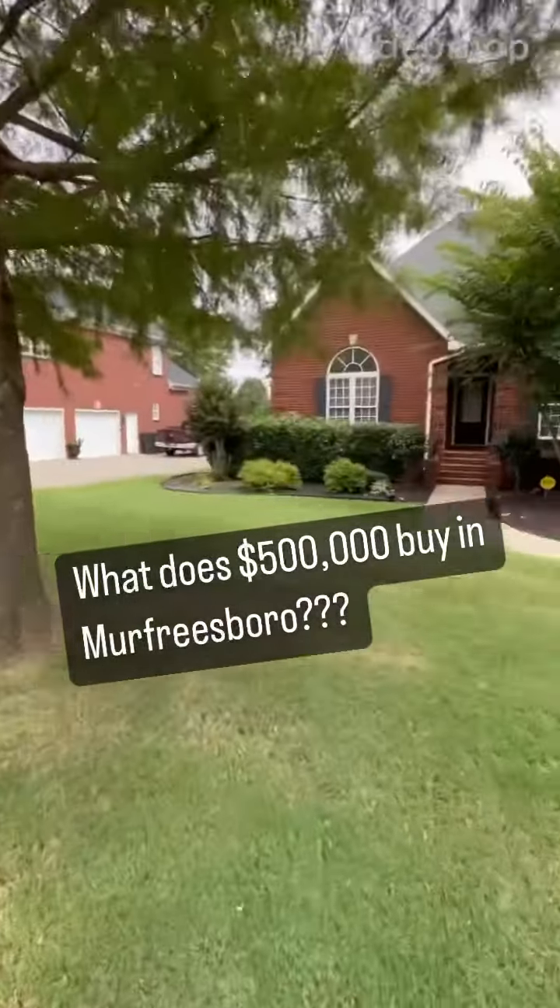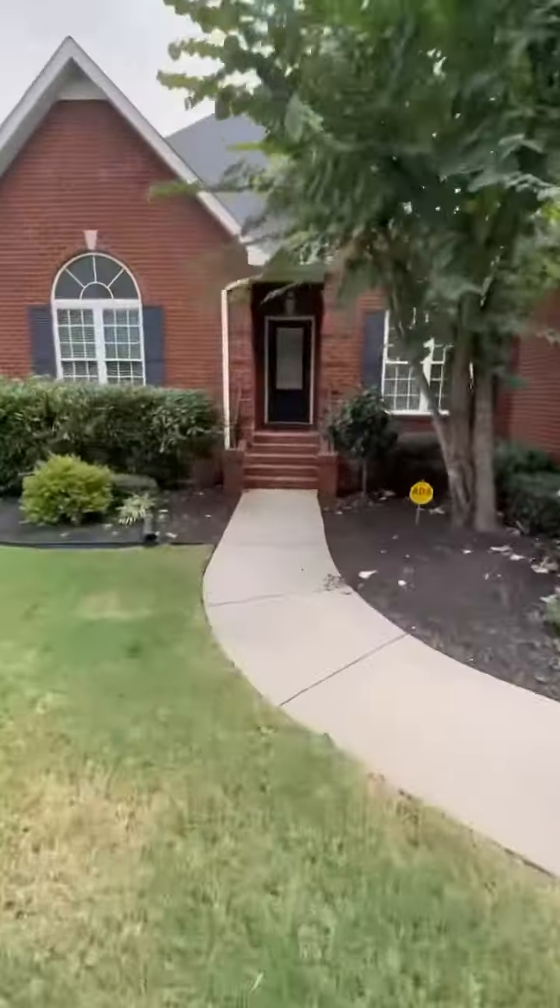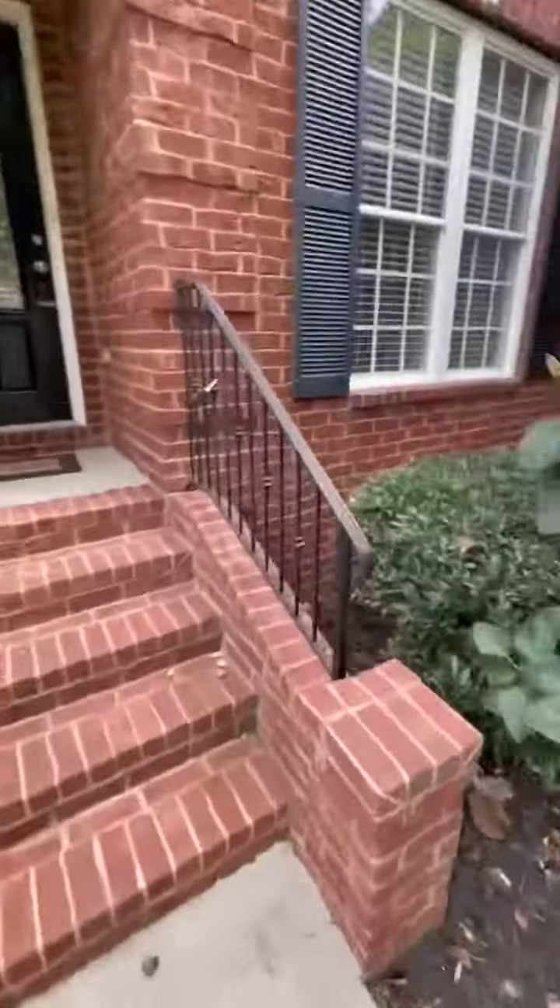What's going on everybody — here to do a little home tour of a home in Murfreesboro. This home is priced just over $500,000. It's been on the market a while, so I think it will probably land with a sales price of a little bit less than that, kind of right at $500,000.